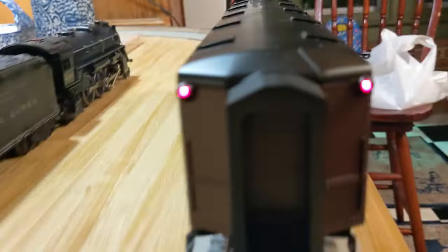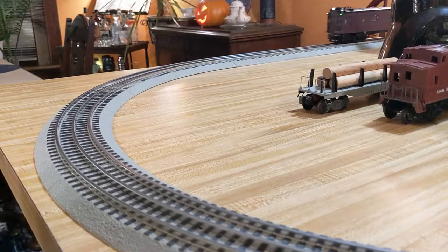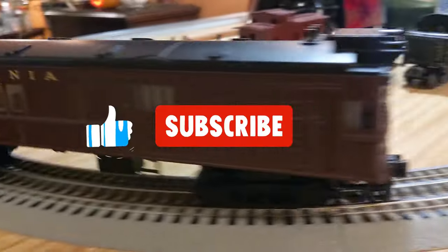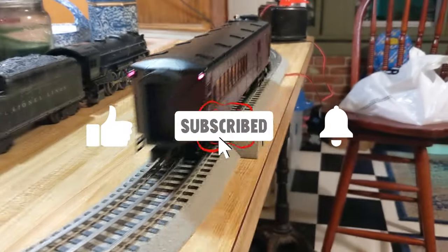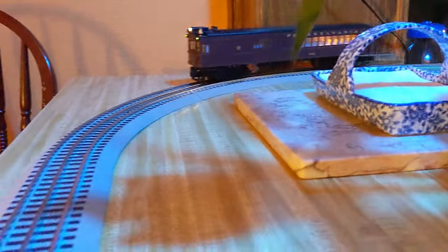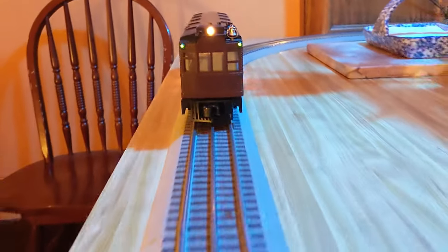I thought the doodlebug was an appropriate thing to have as I continue to put things on my railroad that are related to Ohio and local history. That's it — just a quick video about a cool pick I found at the local train show. Thank you so much for watching. If you like this video click like, subscribe to the channel, and click the little bell to be notified of new videos. We'll catch you on the next one.